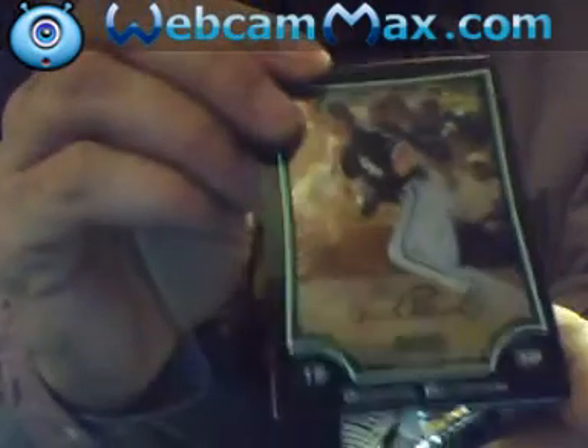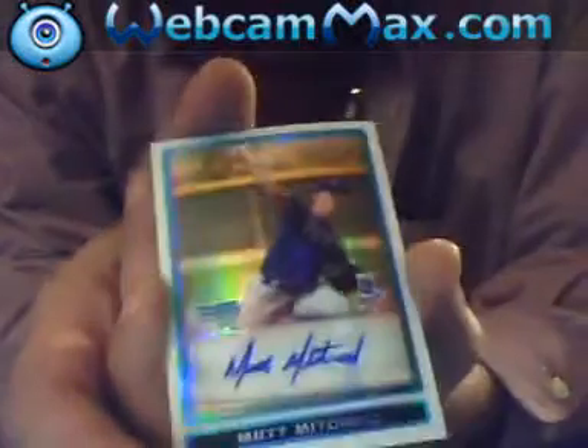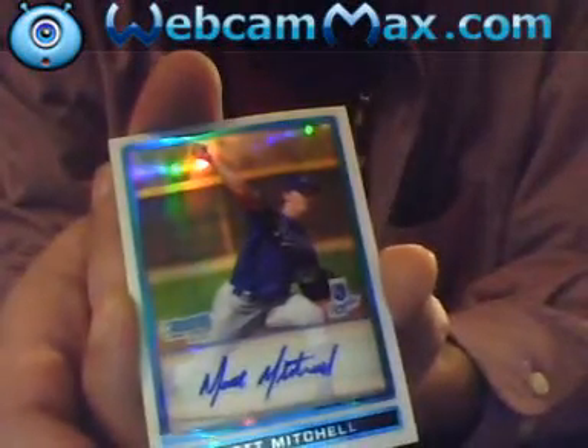Here's a Gordon Beckham rookie. I got my first duplicate auto right behind there — I have one of these already — a Matt Mitchell refractor autograph. I had a box that gave me two hits. I'm pretty pleased with that; there were two autographs, actually.